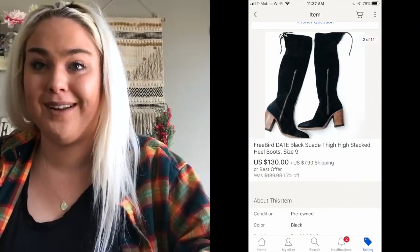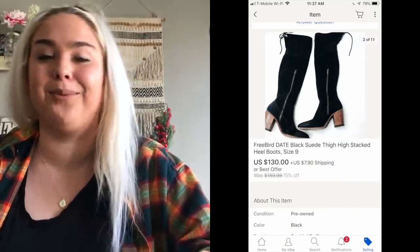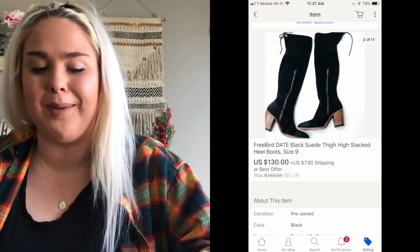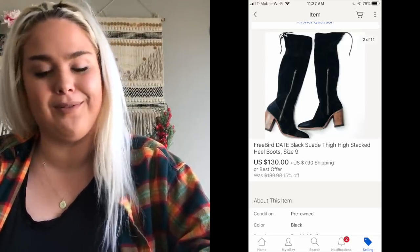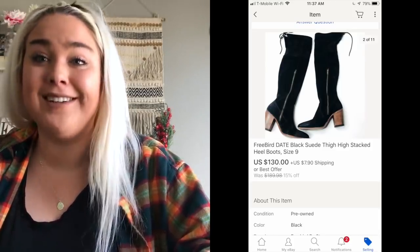There are certain newer Ferragamo styles that can be a different story, but this style — yeah, 20 bucks. Next was a pair of Freebird Date boots I just got at my last Goodwill outlet trip. I paid probably $2.50 for them and they sold for a best offer of $130. I was really happy with that, although the person has yet to pay, so fingers crossed.